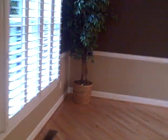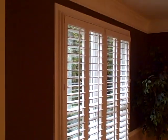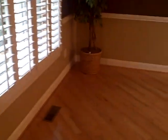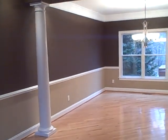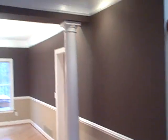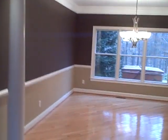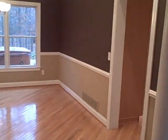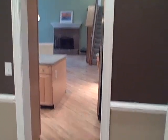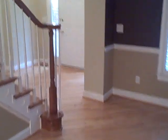We step into the formal living room and can see the plantation blinds throughout the entire house. We've got a formal living room and dining room combination, divided by architectural columns as you can see here. Walking into the dining area, both of these rooms are very spacious. There's also a pass-through into the kitchen, which we'll come around to in just a moment.